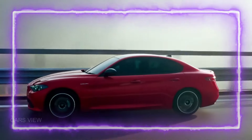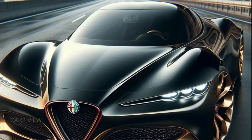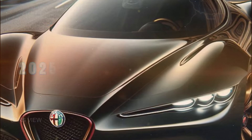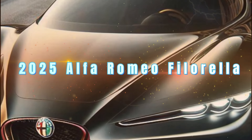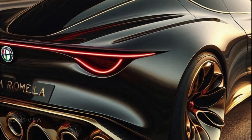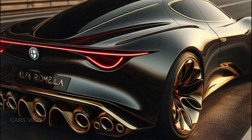Alfa Romeo has always been synonymous with passion, beauty, and driving dynamics. Introducing the 2025 Alfa Romeo Filarella — a stunning revival of Italian luxury and performance. This car isn't just a nod to Alfa's storied past; it's a leap into the future.